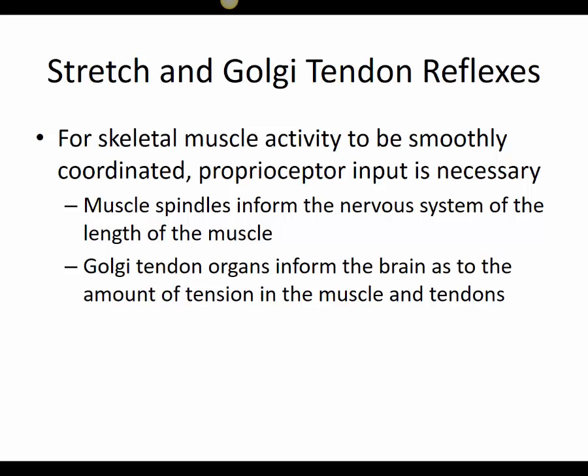Proprioceptors are receptors that indicate something about body position. We have information coming from two specific proprioceptors: the muscle spindles, which are found in the belly of muscles — particularly the long muscles of the limbs — and the Golgi tendon organ, which is embedded in the tendons at joints.